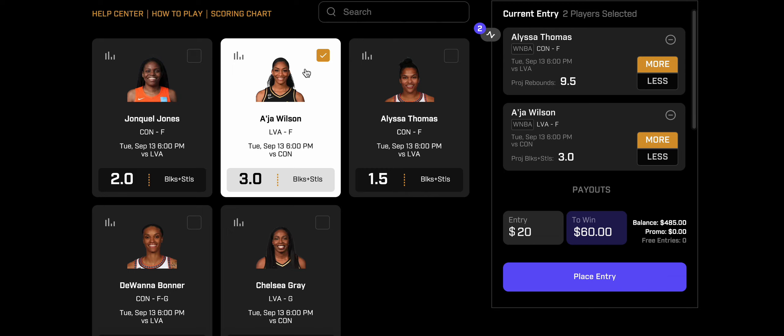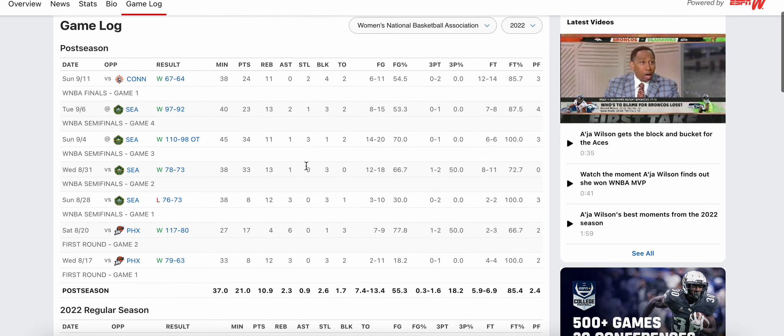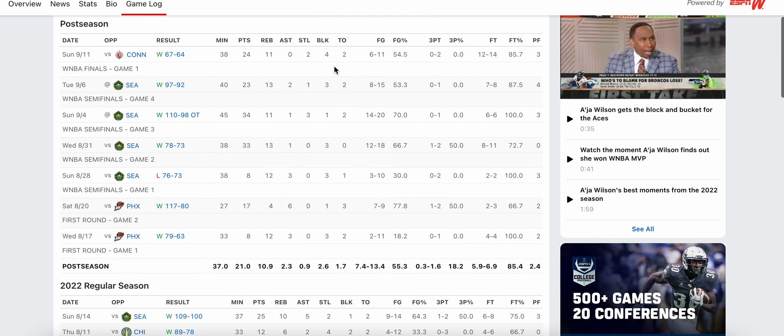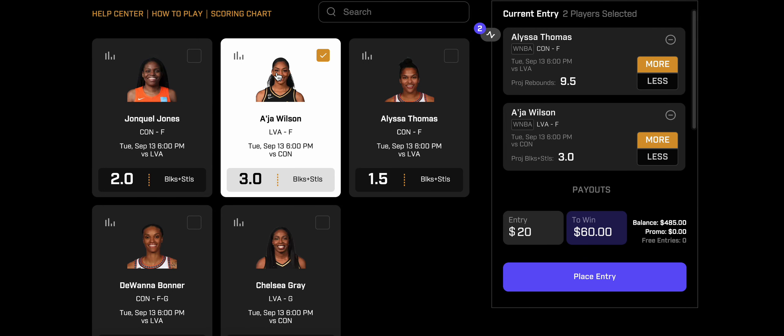I'm kind of surprised this is still at three — I think it has a chance to bump up to 3.5, so if you like it at three I recommend taking it right now. She's going to play close to 40 minutes in Game 2. Anytime she's played 35-plus minutes she's hit this like 11 of 12 times. In the postseason: five, three, one, three, three, four, four, and six blocks and steals. At three, I think at bare minimum we're looking at a push for A'ja Wilson.